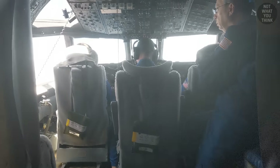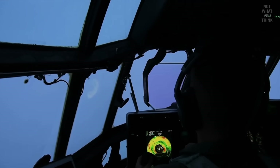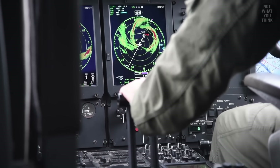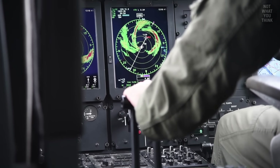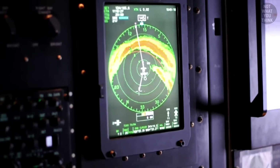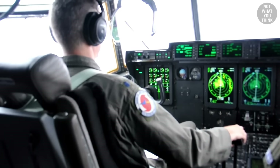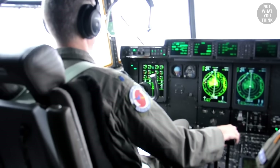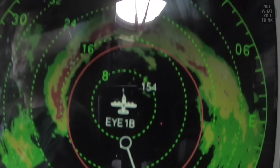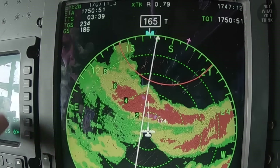All three Hurricane Hunter aircraft have a nose radar primarily used for safety, helping pilots avoid the most dangerous parts of the storm. The crew don't mind flying through red areas on the radar, but they want to avoid magenta, which means heavier rain and more turbulence. Flashing white means severe turbulence. With smaller hurricanes, the aircraft can fly around bad cells, but with Category 4 or 5 hurricanes, there's a 360-degree eye wall and no way to avoid it — the aircraft has to fly through.